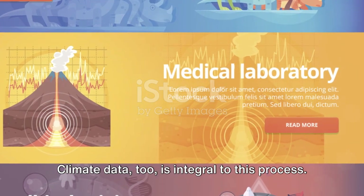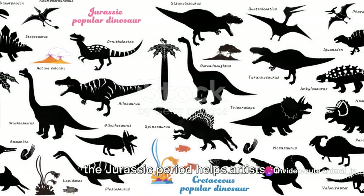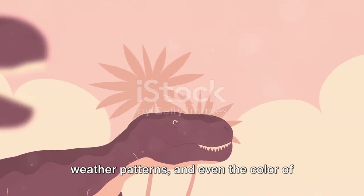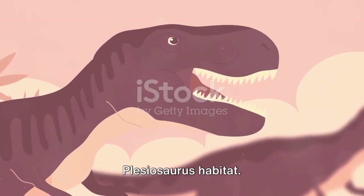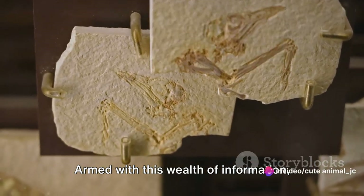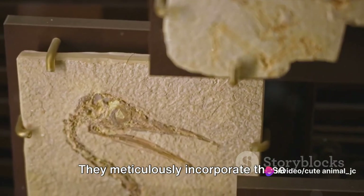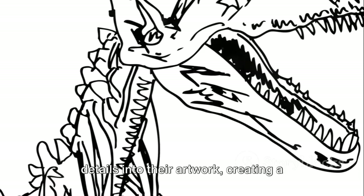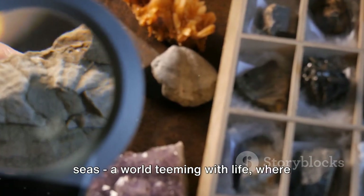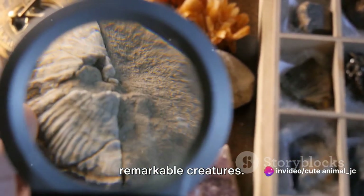Climate data too is integral to this process. Understanding the climate conditions of the Jurassic period helps artists accurately portray the temperature, weather patterns, and even the color of the water in their representations of the Plesiosaurus's habitat. Armed with this wealth of information, paleoartists combine their scientific knowledge with their artistic skills, meticulously incorporating these details into their artwork — creating a holistic, vibrant image of the Jurassic seas, a world teeming with life where the Plesiosaurus was but one of many remarkable creatures.